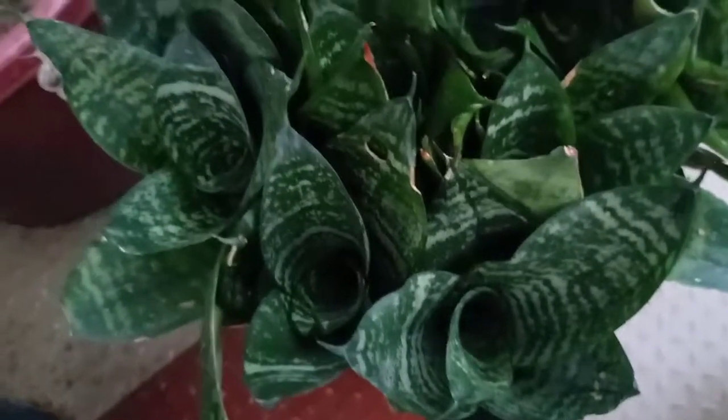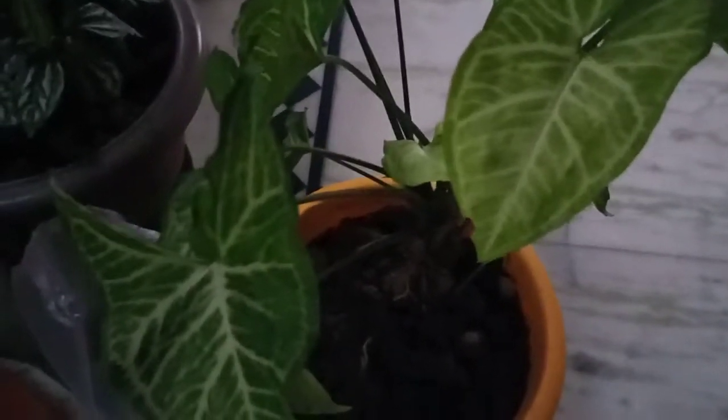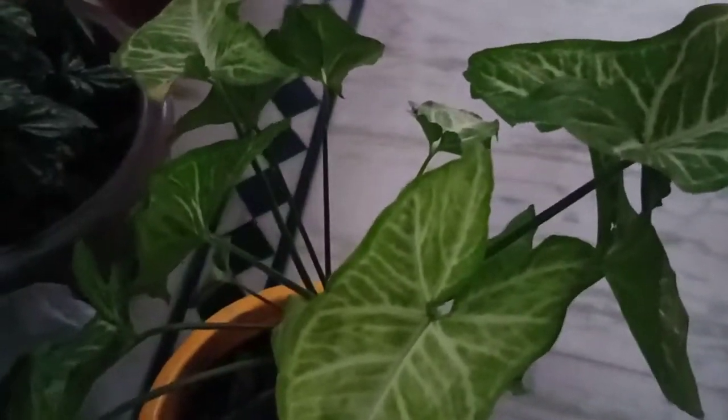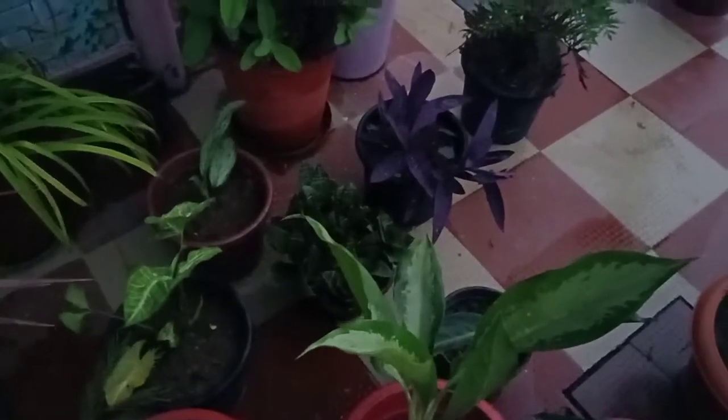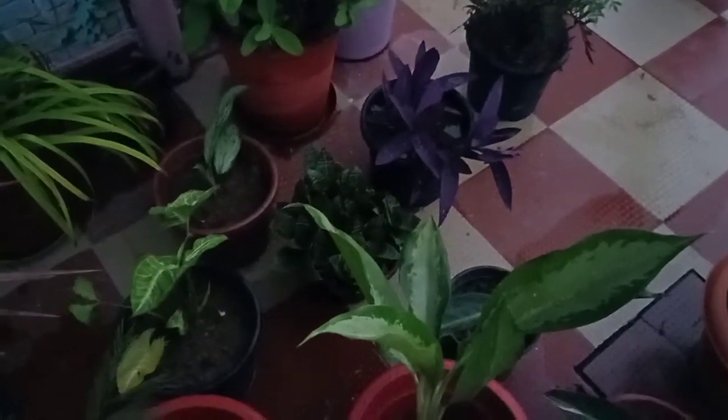Then I have the Syngonium plant, also called the Arrowhead plant. It is also a very common plant. If you are a plant lover and want more such videos, please subscribe to my channel. Thank you.